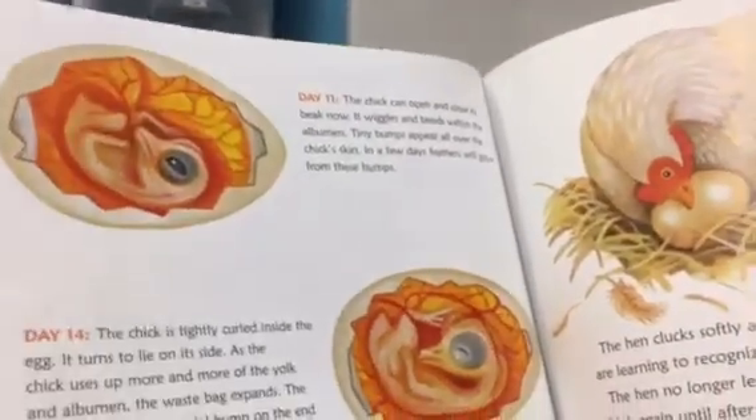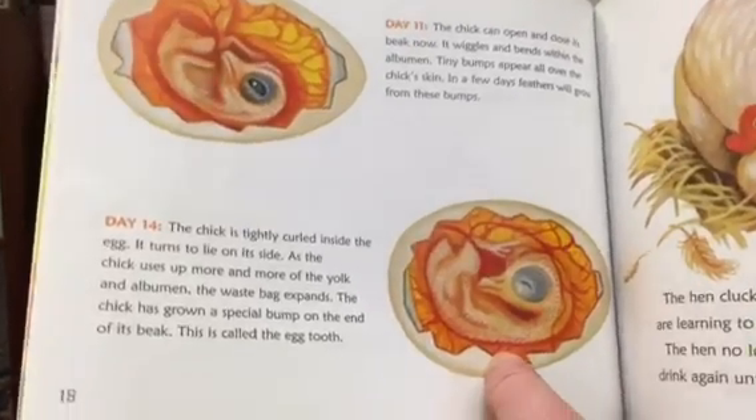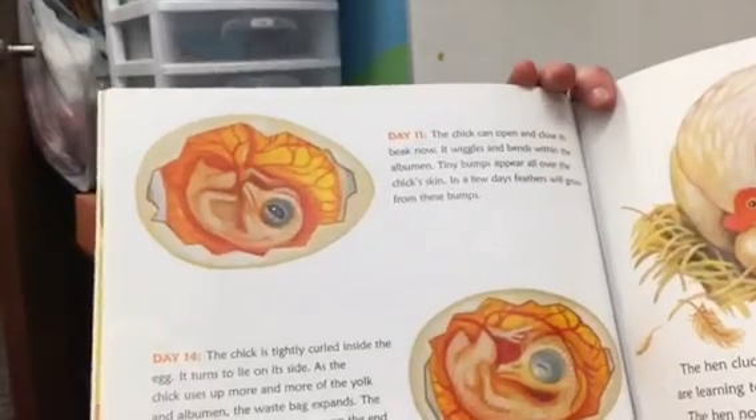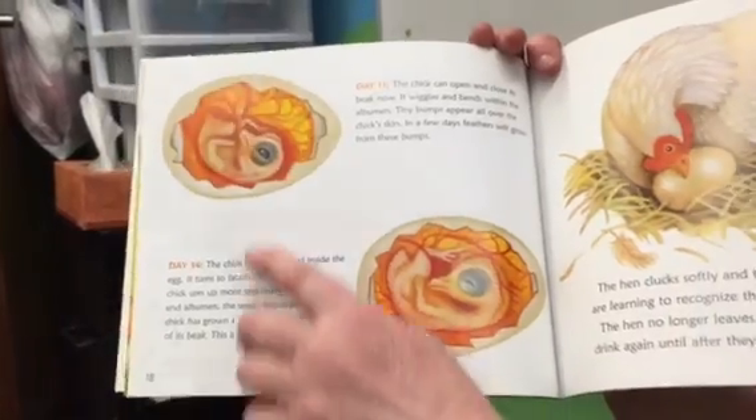Day eleven: the chick can open and close its beak now. It wiggles and bends within the albumin. Tiny bumps appear all over the chick's skin. In a few days, feathers will grow from these bumps.